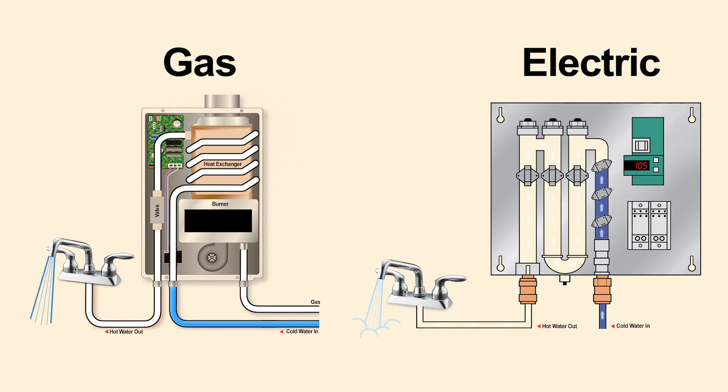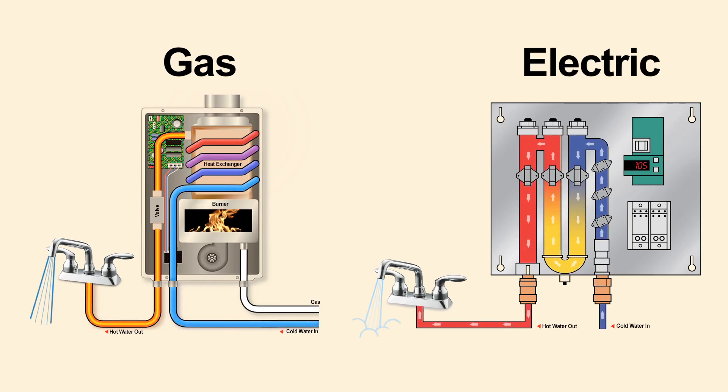In tankless systems, water enters the heater and heats up instantly. As long as the max per-minute flow rate is not exceeded, there is no end to your supply of hot water. Since water is heated on demand, size is important and you must purchase a unit that can handle your water needs at any given time.